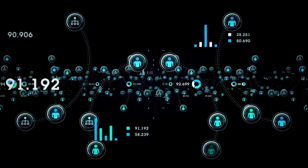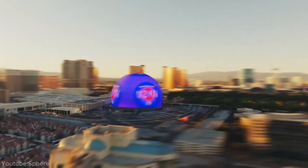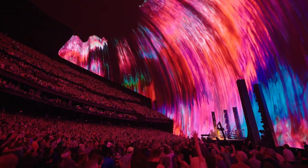Despite all of this, one thing is certain: the Las Vegas Sphere is an engineering marvel, the likes of which the world has never seen before. Only time will tell if it's going to be a success.